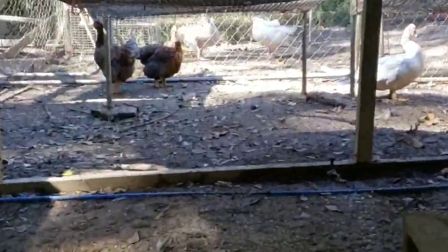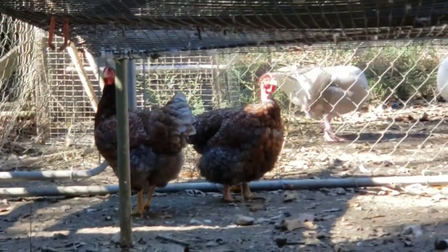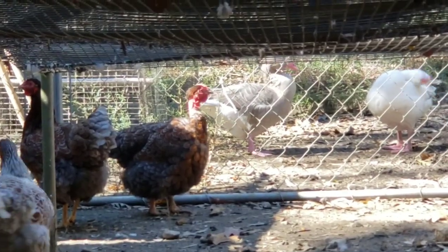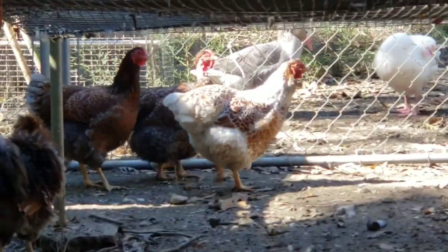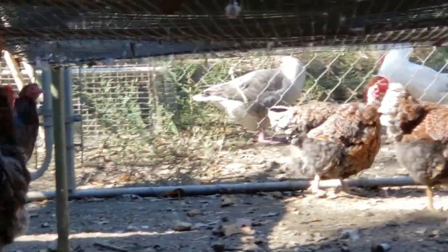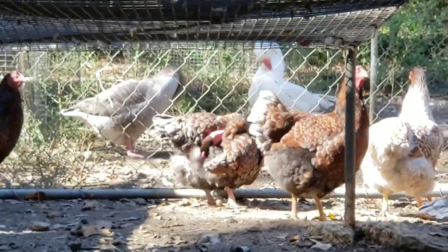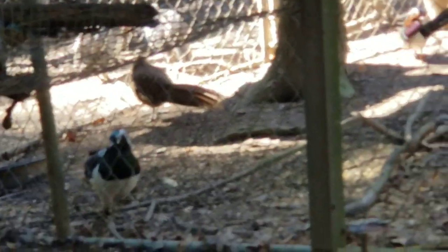Let me zoom in for you. That is my neck and neck blue-laced red Wyandotte and there is my frizzled blue-laced red rooster. I'm hoping to get some babies from those two. And behind them I have a pair of cotton patch geese. And over here, the Lady Amherst pheasant.